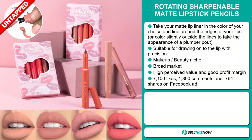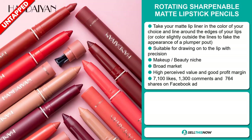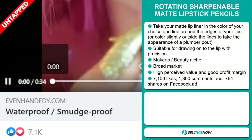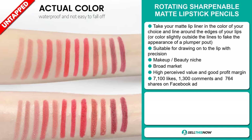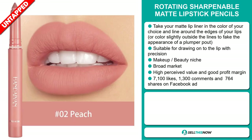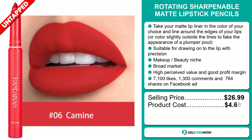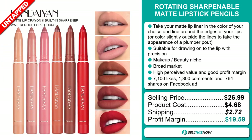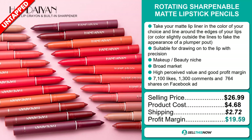We also think it has a broad market base, and this item has a high perceived value that'll give you a good profit margin. The Facebook ad has 7,100 likes, 1,300 comments, and 764 shares. The selling price for the Rotating Sharpenel Matte Lipstick Pencils is just under $27, whereas the product cost is only $4.68. Shipping will set you back $2.72, so you're looking at a very good profit margin of $19.59.